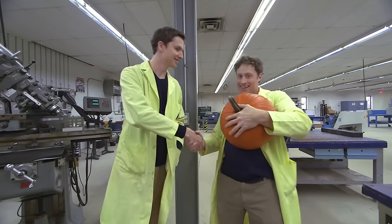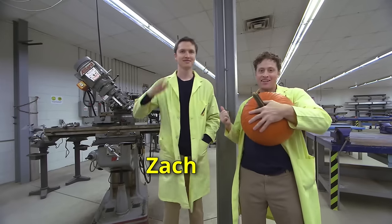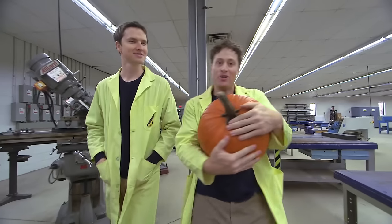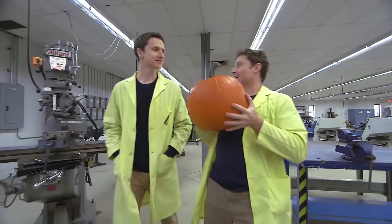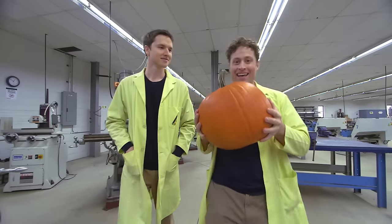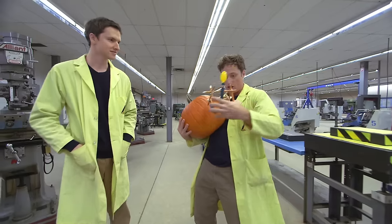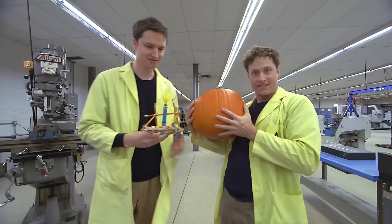This is Zach — he's a mechanical engineer. You build machines for a living, right? That's right. I need help building a catapult. The pumpkin is what I want to throw out of the catapult. I figure we just take the small design and make it so that we can throw one of these. What do you think?